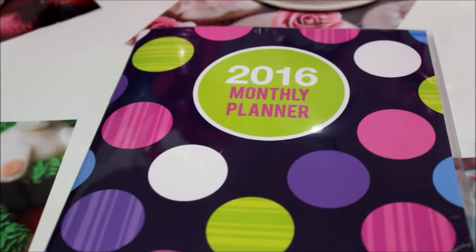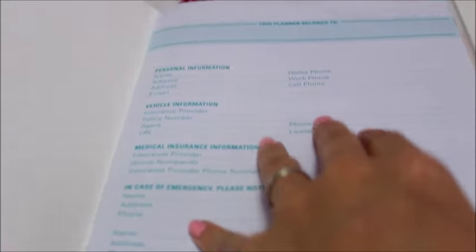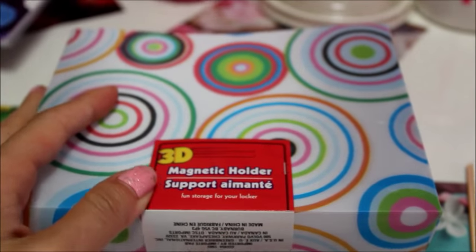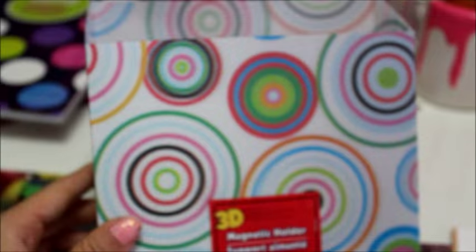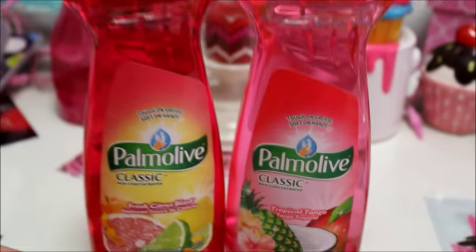I picked up the 2016 monthly planner — you can never plan too early for the following year. I thought it was really cute with the polka dots and it has everything I need to jot down for the calendar. I've also seen a couple of y'all haul this magnetic holder, which I think is for back to school lockers, but I thought it would be great for the kitchen to hold coupons.